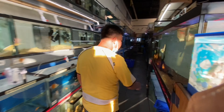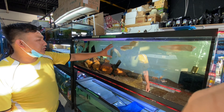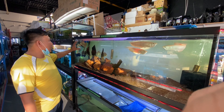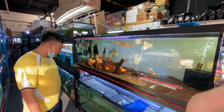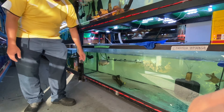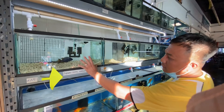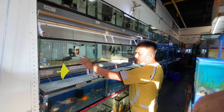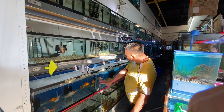Over here we have some albino silver arowana, some super blood red arowana from Indonesia, and these are blue-based 24K arowana. On this side is all Malawi — Tyrannochromis, Dagger Venter — and some gourami fish around here.